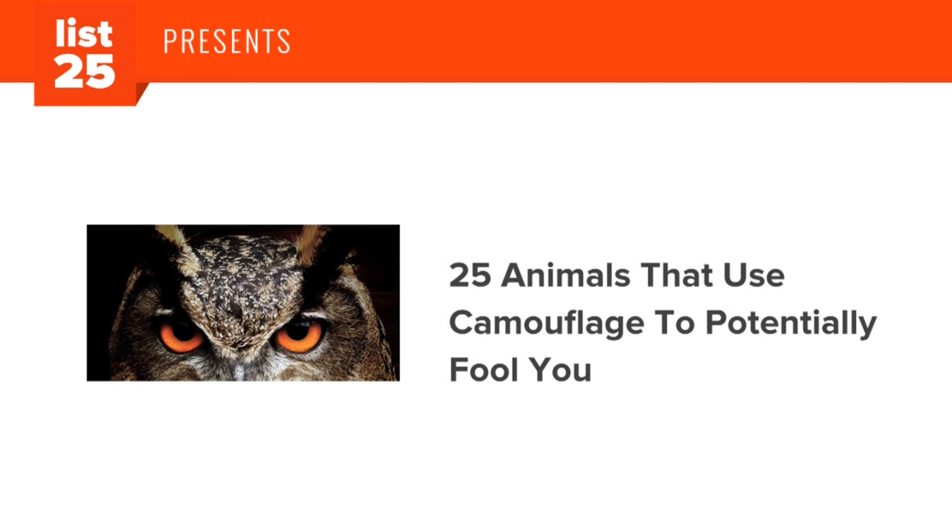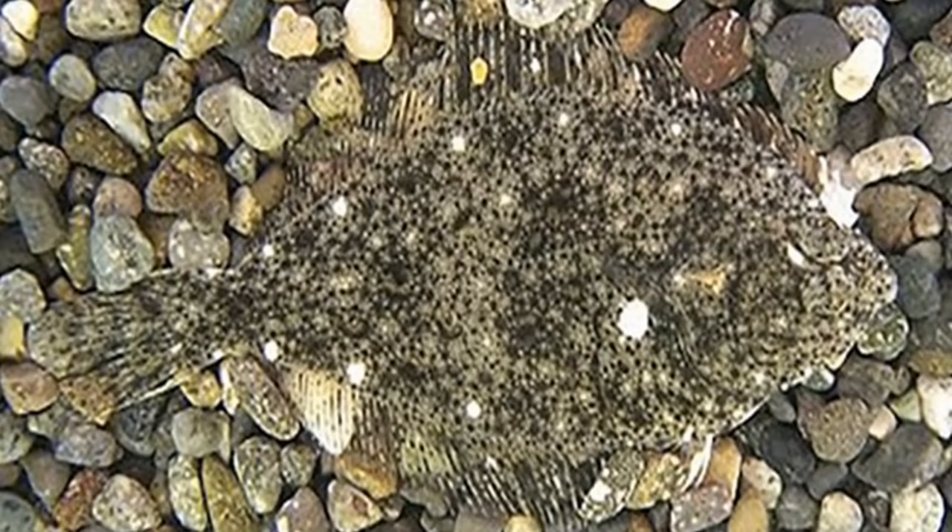Camouflage is a game we all like to play, but our secrets are as surely revealed by what we want to seem to be as by what we want to conceal. — Russell Lines. Here are 25 animals that use camouflage to potentially fool you.